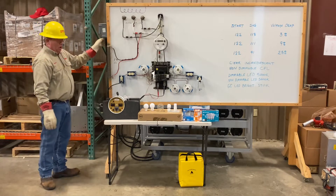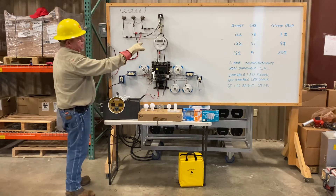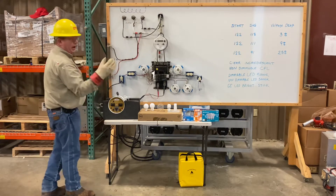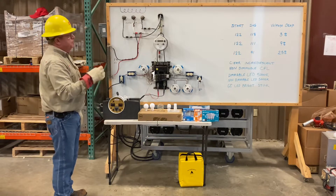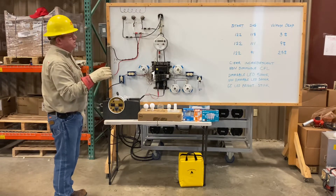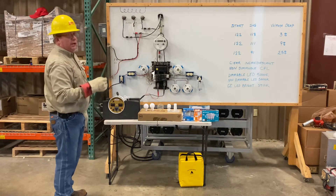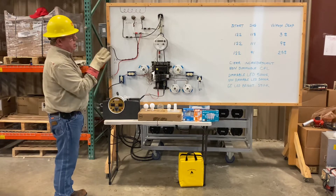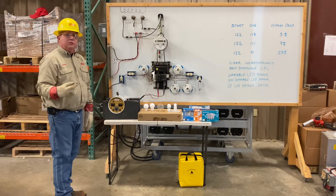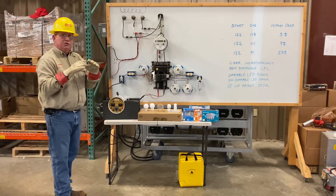We're going to energize the board. We have the Super Beast connected so that we can see the voltages. We've already done the math for the voltage drop. We know around 122 volts is our static voltage, and then each one of these voltage drops takes us down to somewhere around 118, or 111, or 91. And you can see those are the percentages.